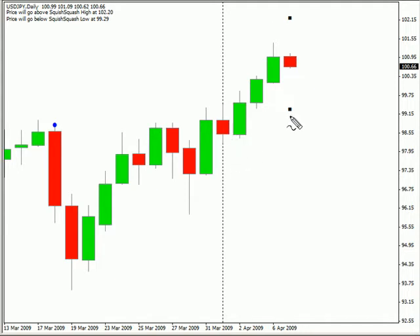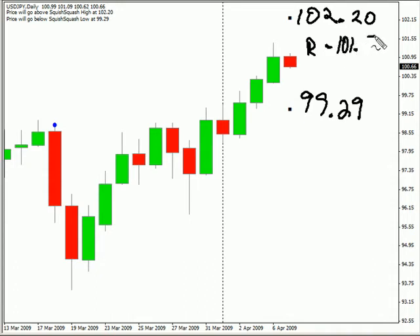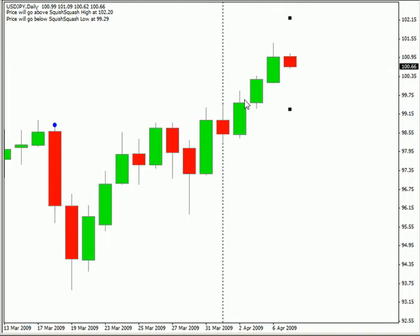We are looking at the US-Japanese pair. This pair moved higher today and did close up. We are expecting this pair to move potentially as high as 102.20, possibly as low as 99.29. Look for some resistance around 101.50 and look for some support around 100.35 in this particular pair. We do believe that this pair is moving higher and that the bias is to the upside.